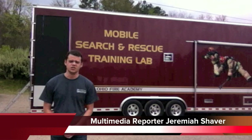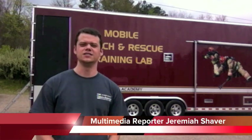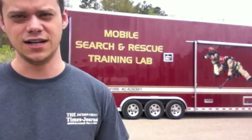Good afternoon, my name is Jeremiah Shaver and I'm a reporter with the Jackson County Times Journal. I'm out here at the Jackson-Gaia-Venton-Meg Solid Waste District where the Wellston Fire Department is doing training in a mobile search and rescue training lab. I'm going to speak briefly with Ryan Pelletier, he's the first assistant chief for the Wellston Fire Department.